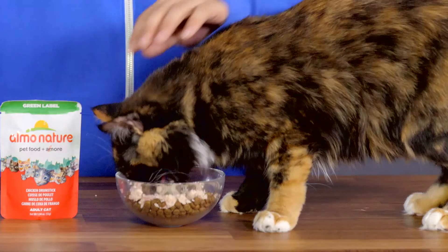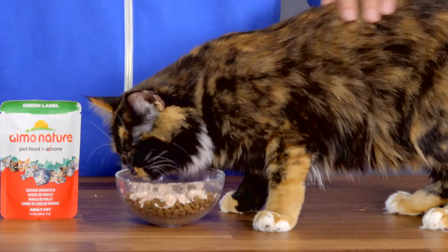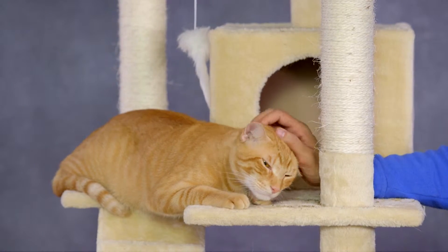Not only is this broth tasty but nutritious too. Since most cats don't drink enough water on their own, the moisture provided in these broths helps support hydration, which is essential to their overall well-being.